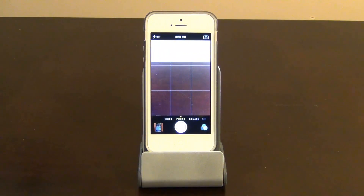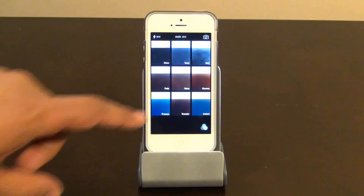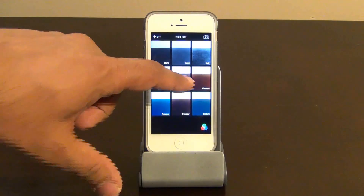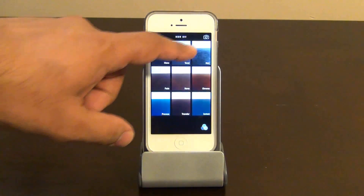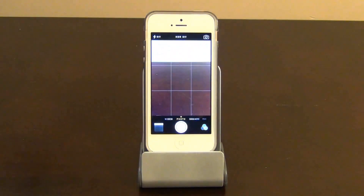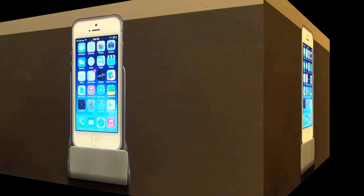The next feature also has to do with the camera app. Before you take a photo, you can apply a preview filter to see what it looks like. Tap that preview icon and choose the effect you want. You can preview how it's going to look before you take the picture. That is actually a very usable feature.